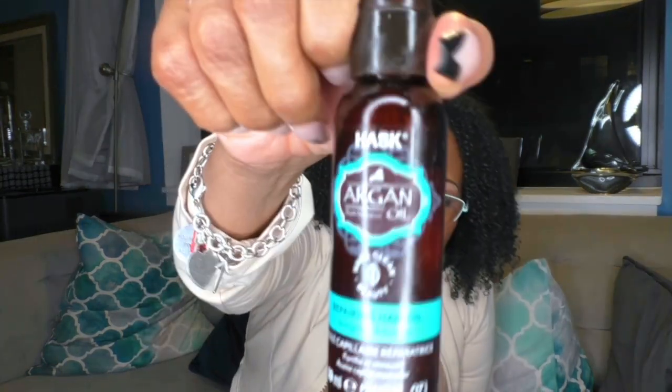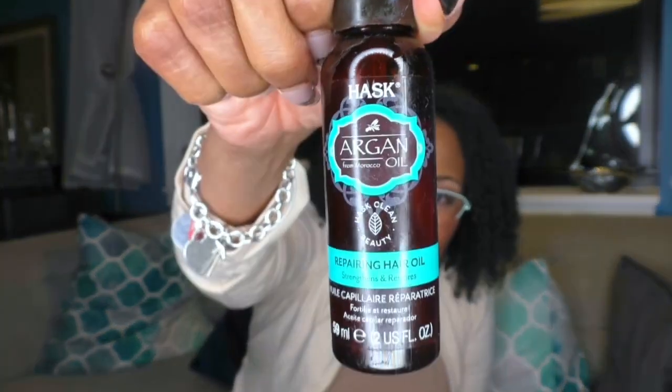I find it's good to rub the flaxseed gel in from root to tip. You will get a little bit of cast, so I wouldn't put it in and run out of the house — I'd put it in, let it dry, and then go in with an oil on top of it. I use this Hask Argan Oil Repairing Hair Oil — it strengthens and restores.